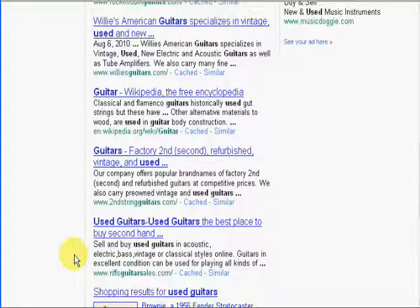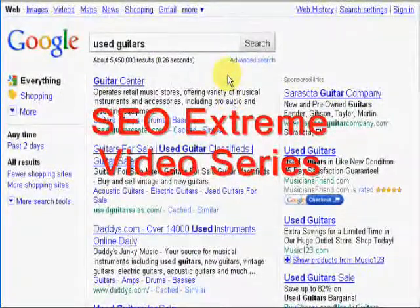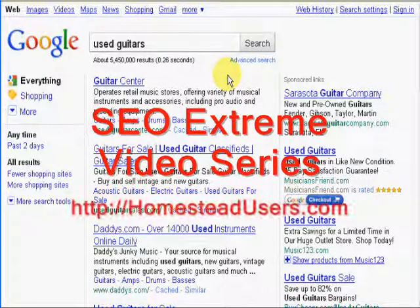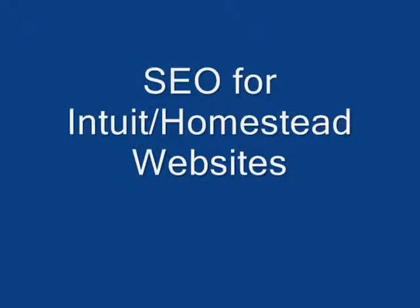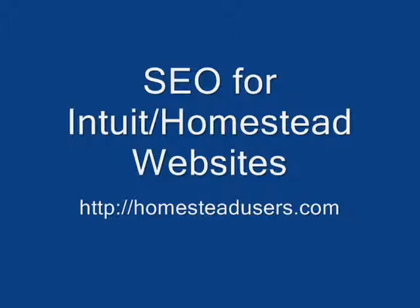These are the same techniques that I teach in the SEO Extreme video series that I use to get these websites top placements with Google. My fixmycabinet.com website gets close to 900 visitors a day. And my Prayer for Youth website — the Teen Devotions page alone gets over 200 visitors. These techniques work. I take you right inside the site builder and show you exactly what you need to do inside of the Intuit Homestead website program to help your website get better rankings with Google, Yahoo, and Bing. Get over to HomesteadUsers.com and check out the website optimization videos. My name is Jordy Christo — have a great day.